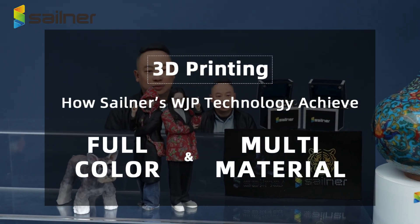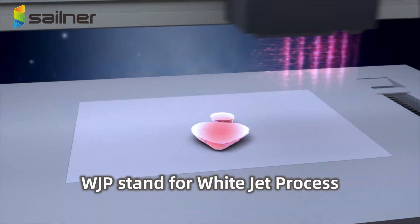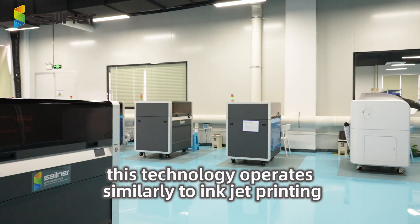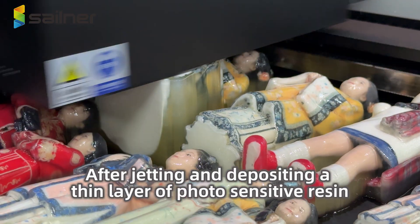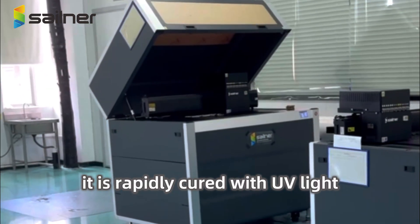How Sailor's WJP technology achieves full-color multi-material printing. WJP stands for White Jet Processing. This technology operates similarly to inkjet printing. After jetting and depositing a thin layer of photosensitive resin, it is rapidly cured with UV light.